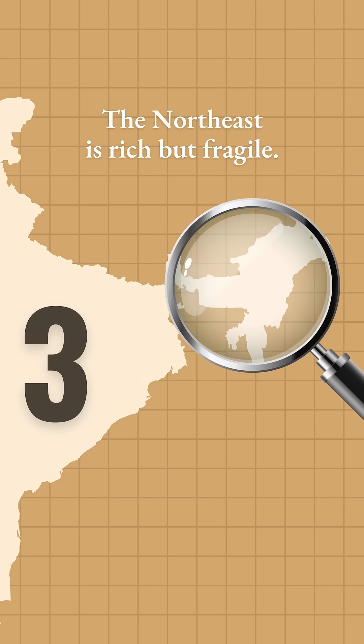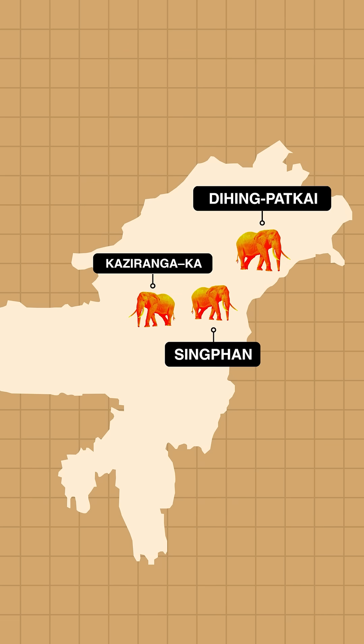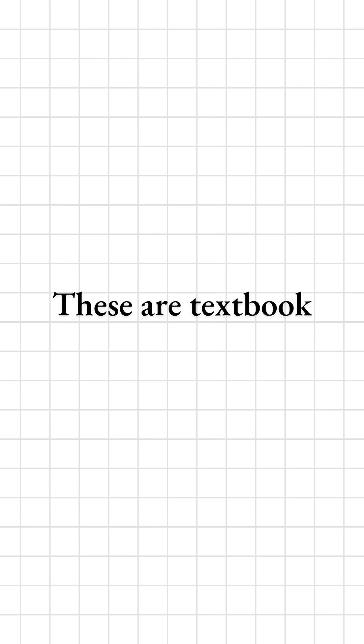Three: the Northeast is rich but fragile. Reserves like Kaziranga, Karbi Anglong, Dihing Patkai and Singhphan sit on international borders and biodiversity hotspots. These are textbook prelims traps where location, ecology and conservation policies collide.